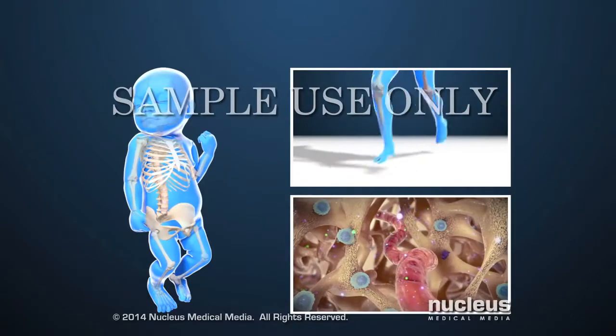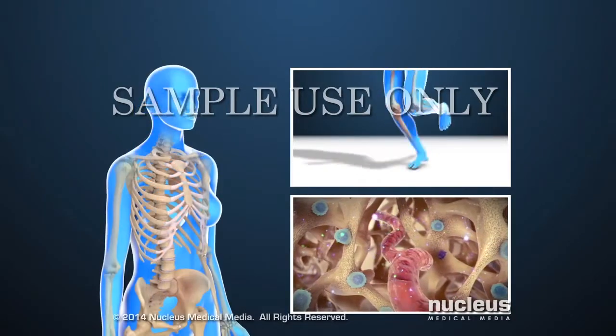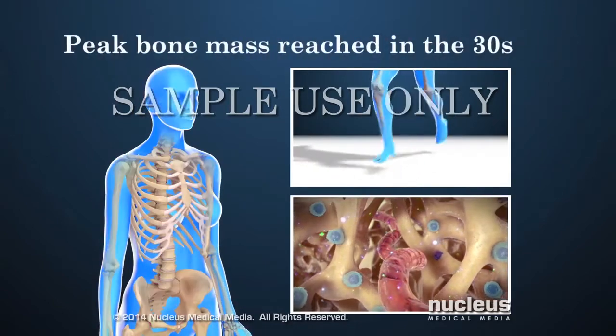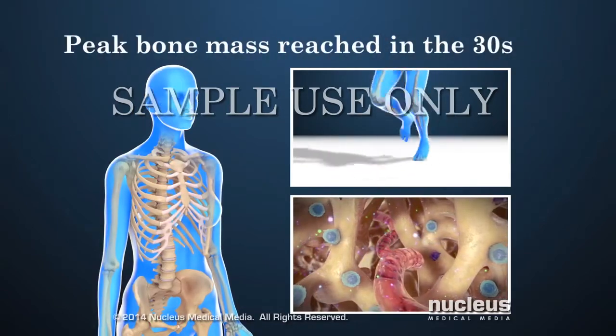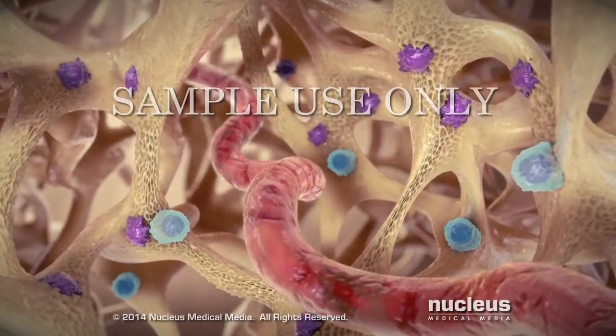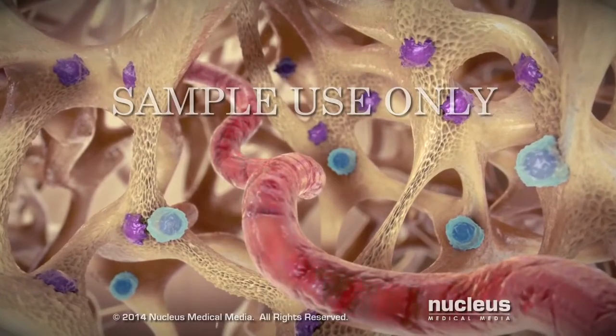These processes allow bones to grow strong in children and young adults. People have their strongest, most dense bones — called peak bone mass — in their 30s. After this age, osteoclasts gradually remove more bone than the osteoblasts make.